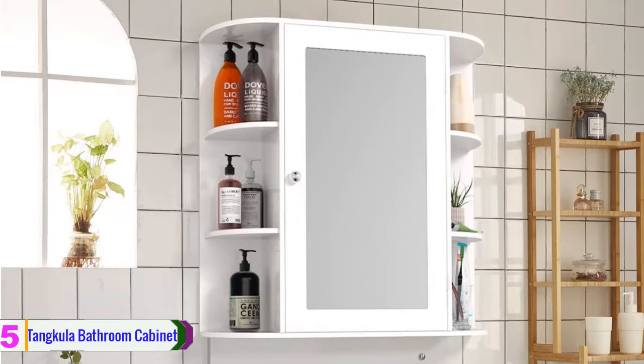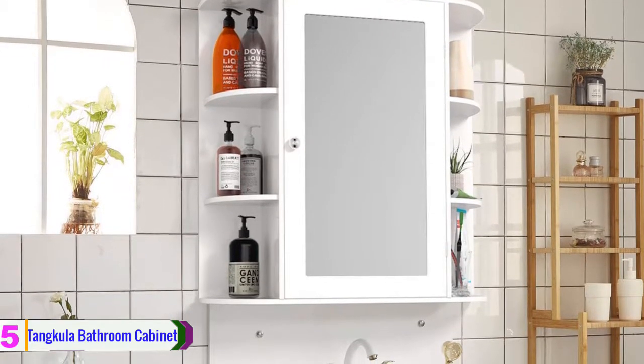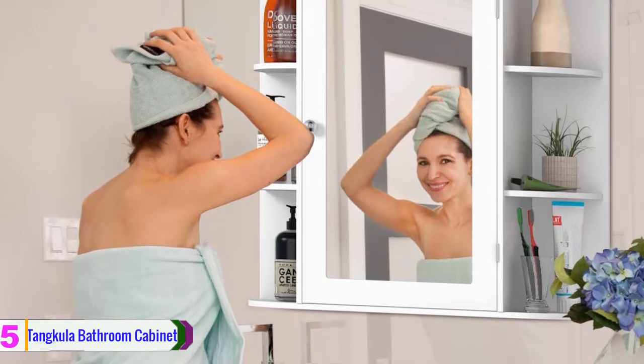Overall, this is a simple yet beautiful bathroom medicine cabinet. It is premium quality with a moisture-proof design to resist mold and mildew, making it a suitable choice for humid bathroom environments. The cabinet is also easy to assemble and comes with all accessories included.